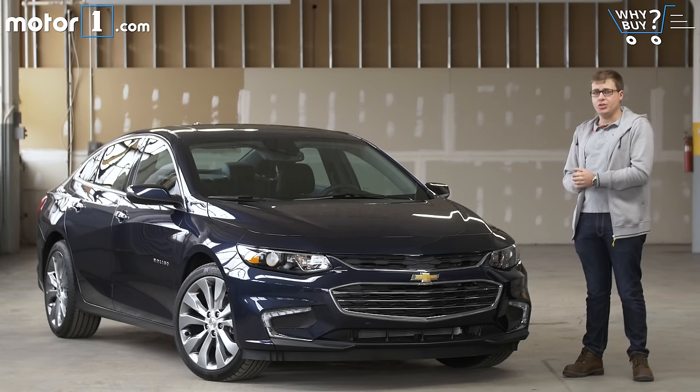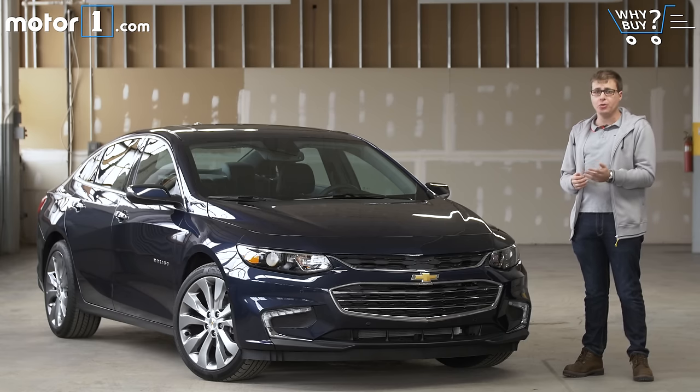But this new version, introduced in 2016, is lighter, better looking, more spacious, and more fuel efficient. It's the best Malibu Chevy has introduced in this decade.